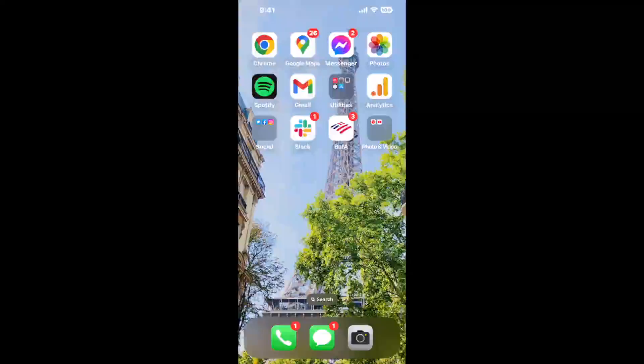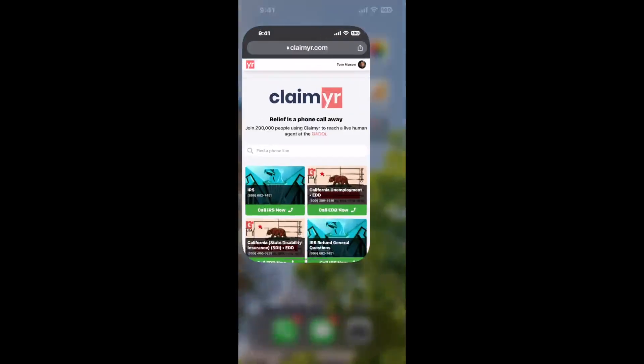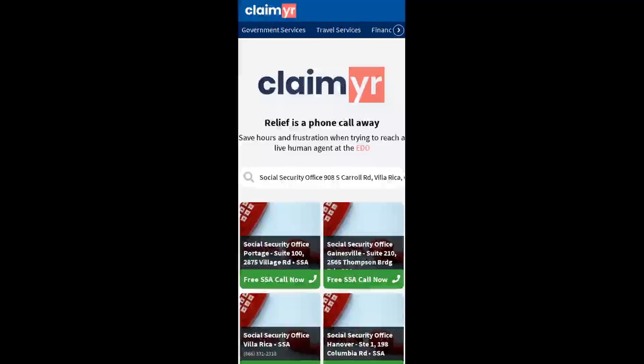The next method is the better way to reach a live person at Social Security Office 908 S Carroll Rd, Villa Rica, Georgia 30180. I built a calling tool. To use it, open up your browser, go to claimyr.com, and search for the Social Security Office 908 S Carroll Rd, Villa Rica, GA 30180 option.